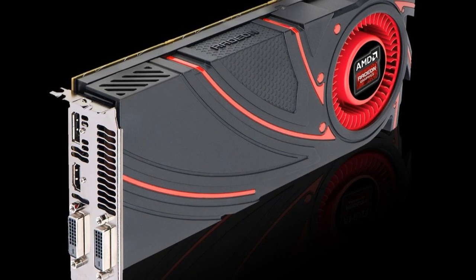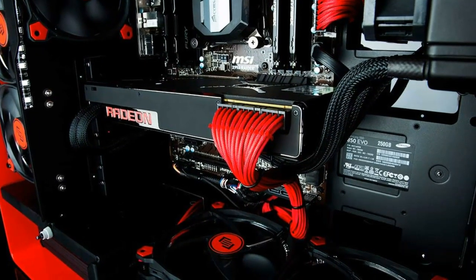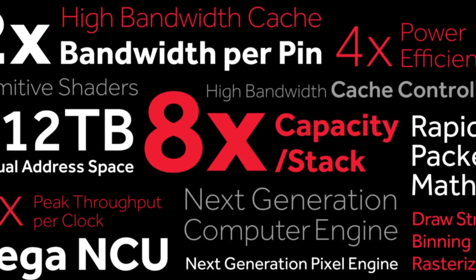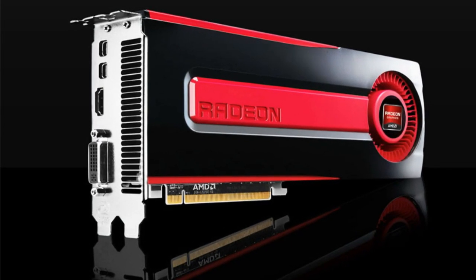Sure, it was running Vulkan, a graphics API that favors Radeon cards in Doom rather than DirectX 11. But hot damn, the demo was impressive. A couple of other sightings in recent weeks confirm Vega's speed.